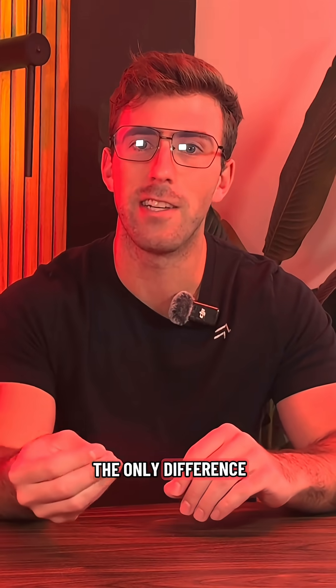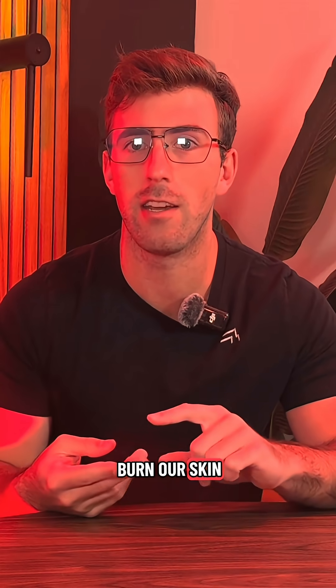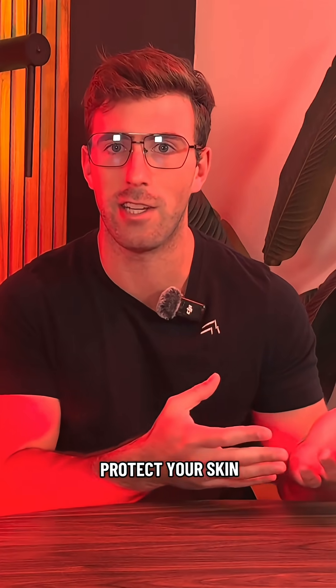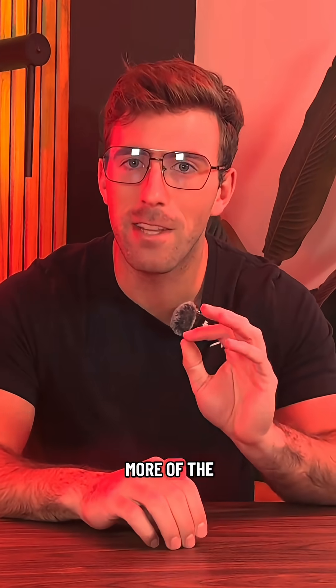The only difference is that we're not getting UV, which we do get with the sun. The UV will actually burn our skin, causing us to get tan, which can be a good thing or a bad thing over the long term if you don't protect your skin — and that's what causes sunburn.